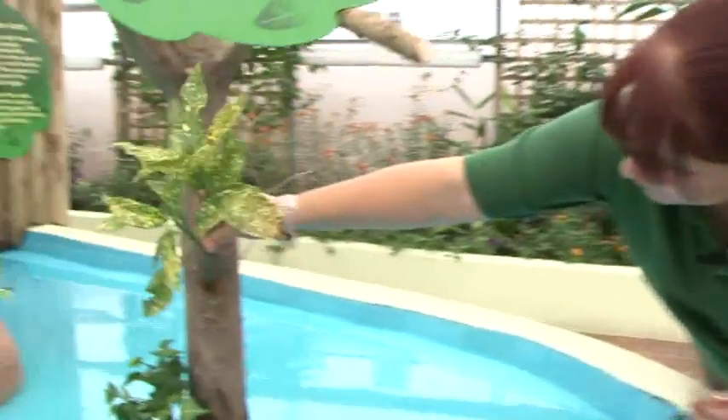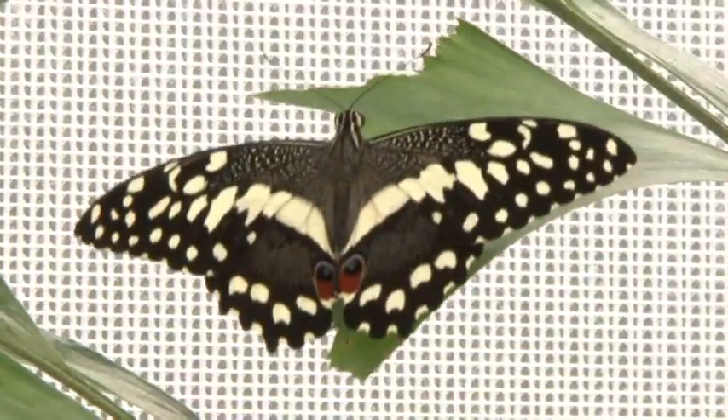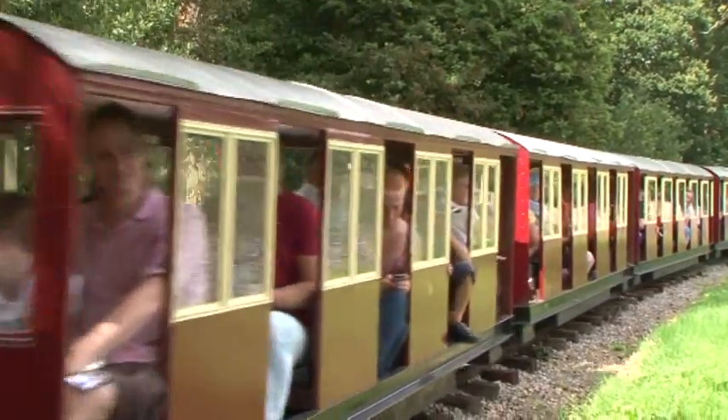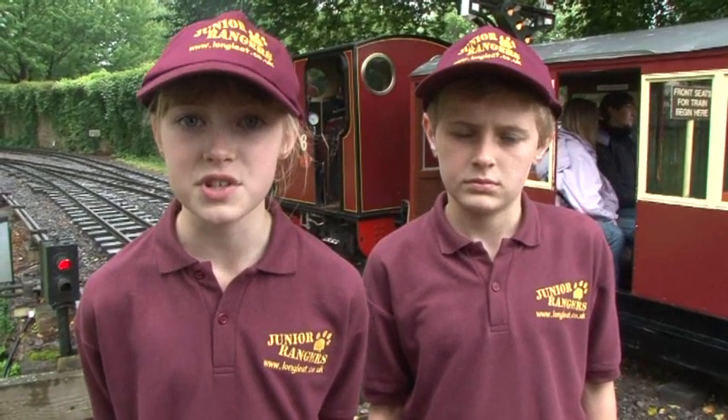In this week's show, I'll be visiting the Butterfly House, which is Longleat's newest attraction. And I'll be finding out about the Longleat Railway, which is one of Longleat's oldest attractions. So all aboard for this week's edition of Junior Rangers.